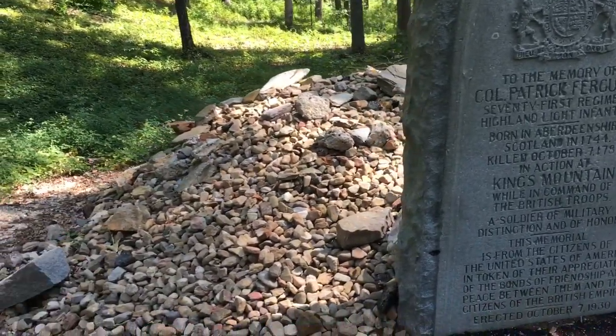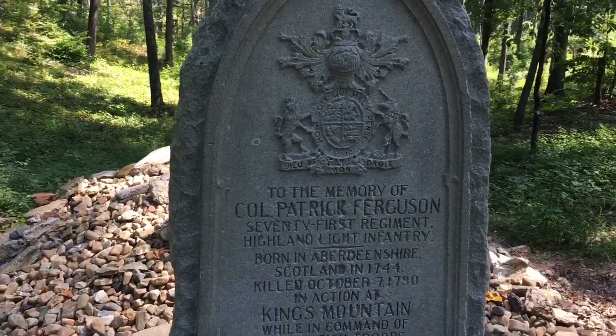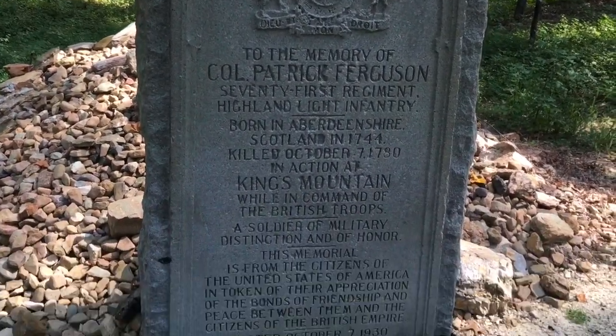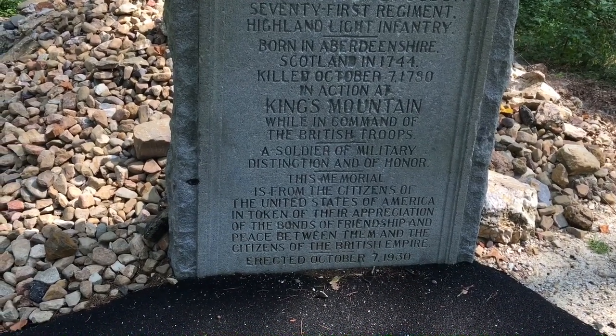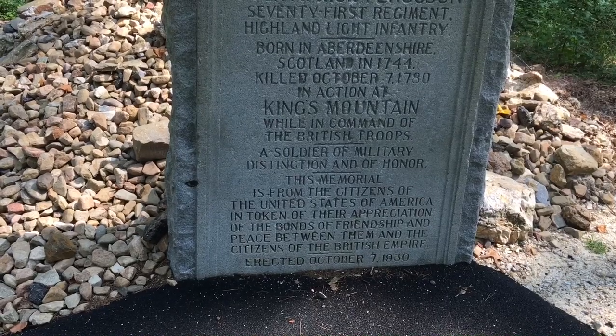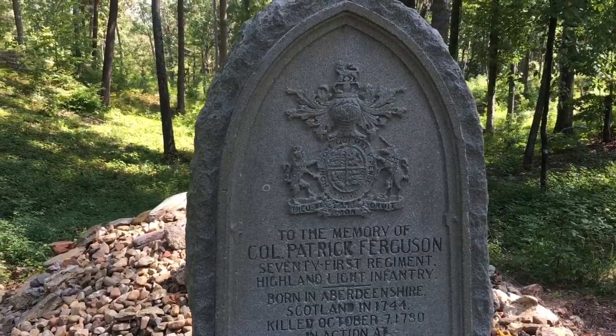Here at the bottom of the hill, we saw this big pile of rocks — it's actually a memorial to Colonel Patrick Ferguson, erected by the United States of America in token of the bonds of friendship and peace between the citizens of the British Empire. It was erected in 1930, and there is the seal of the crown. After the victory here at Kings Mountain, it took three weeks for news to reach Philadelphia and George Washington. They didn't have Twitter or Instagram — they couldn't just snap a photo.